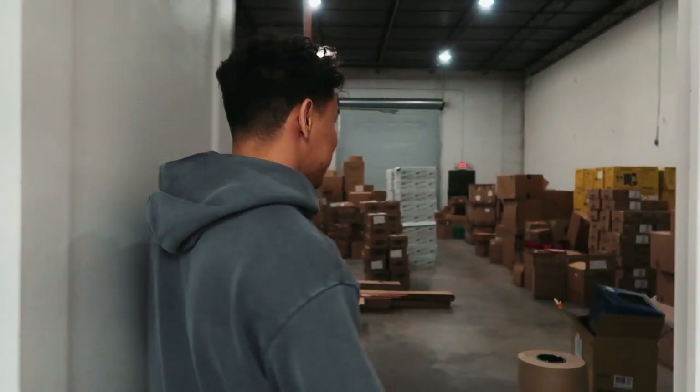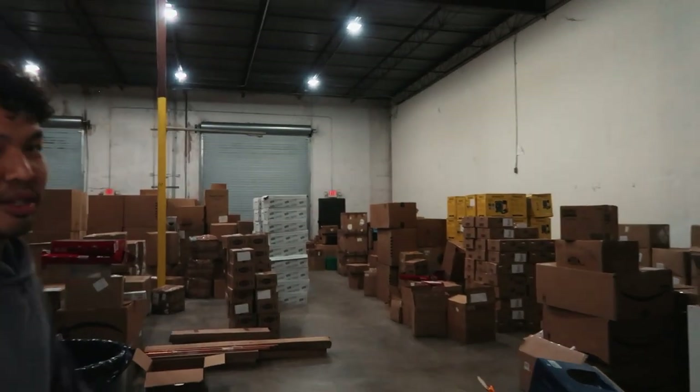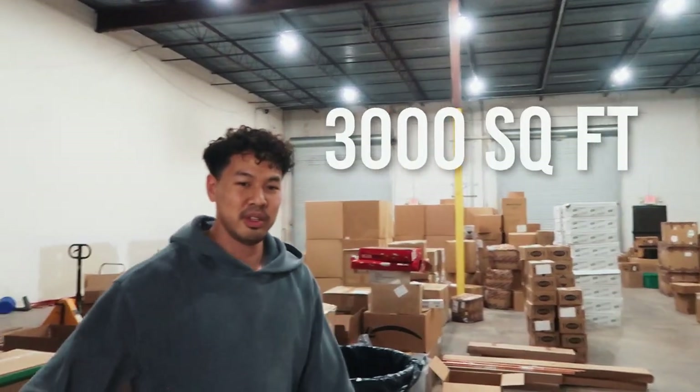Alright, so for the part all of you want to see — the warehouse. This warehouse is the main reason we moved into this spot. It's 3,000 square feet. Our old warehouse space was under 2,000 square feet, so this is a big upgrade for us.